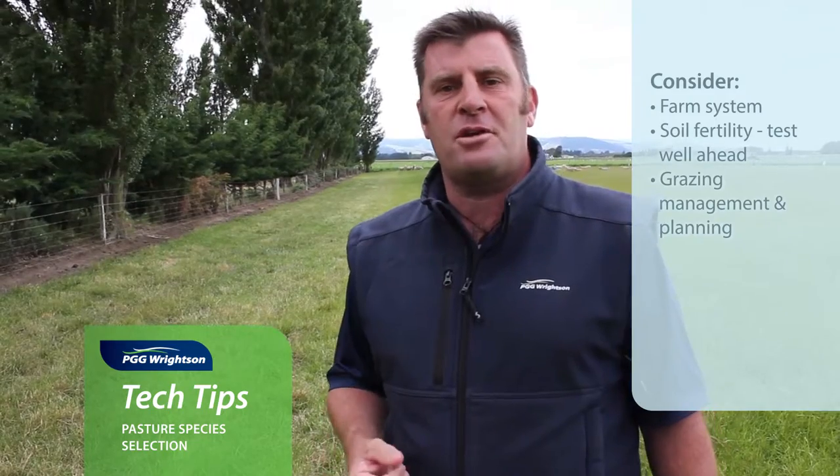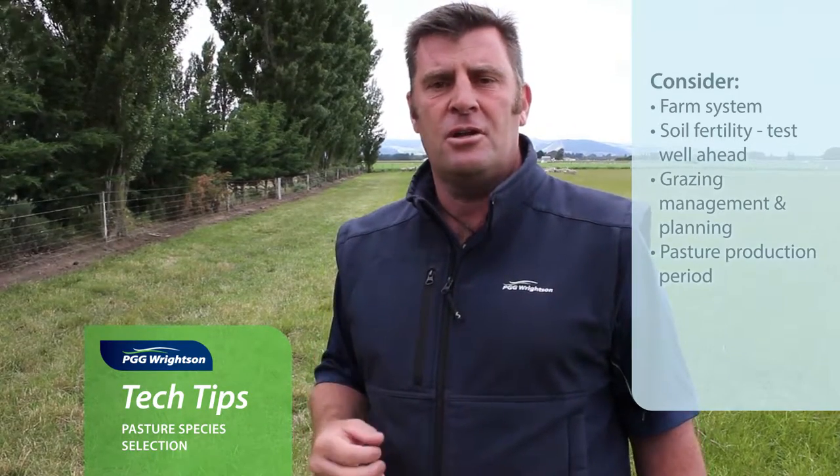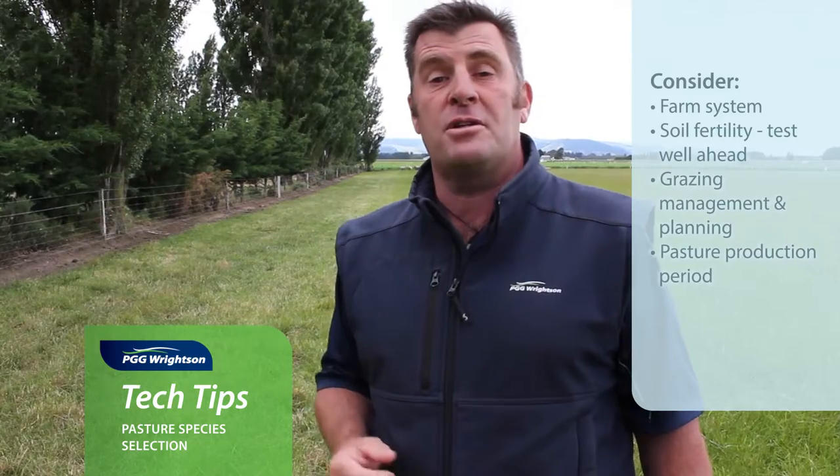And then finally, when you talk about ryegrasses especially, one of the biggest issues is how long do you want that pasture to perform. Is it a high production six-month annual type grass? Are we looking at Italians? Are they short rotation or long rotation, lasting between three and five years? Or are we looking at a permanent type pasture — and by permanent I mean five to eight years before those perennial ryegrasses start to change, or other species as well.